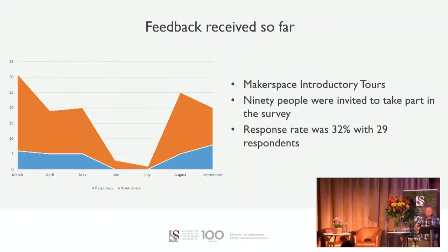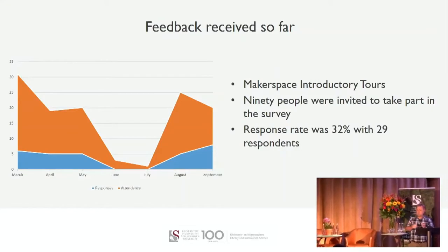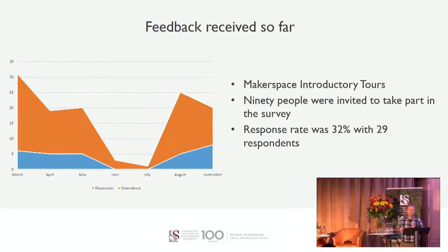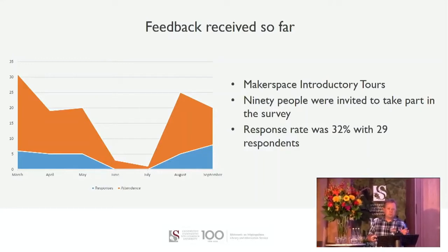I'm going to talk specifically about feedback gathered during the different tours and hands-on training sessions, including a specific training group we had recently. The reason we ran these surveys was because the Makerspace was a strategic action for the library this year, and with COVID-19 as the elephant in the room, we needed to understand how we could adapt our services as best as possible to serve our community within those limitations.